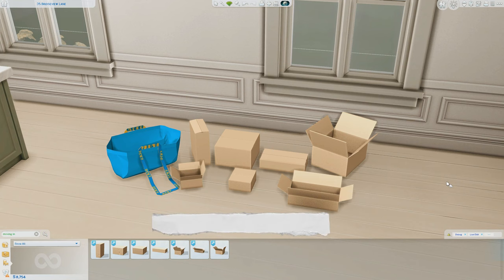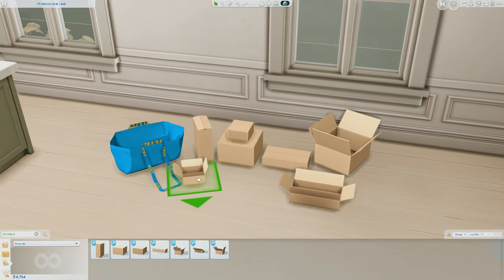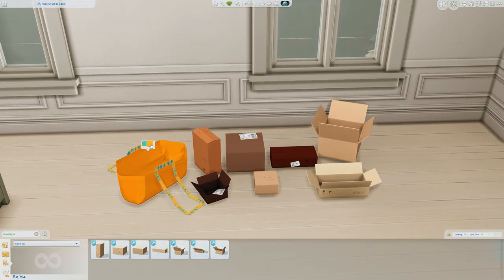The next CC set is also by Picard Sims and this is their Moving In set. You have various different boxes here, both closed and opened, and a little bag that's mimicking an IKEA bag. Each of the boxes has its own swatches as well as slots — the open boxes have slots and these boxes can also stack upon one another. They all come in different colors and may have some shipping labels on the side, with six different color swatches each having a variant with writing or shipping labels.